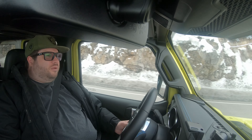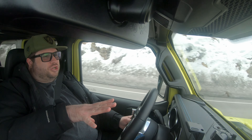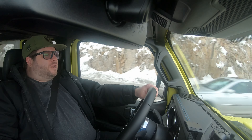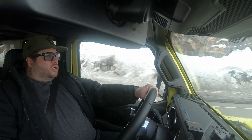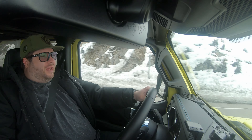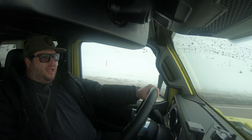Hey guys, welcome back to the channel. I hope you're all doing well. Today we're going to be talking about the 4xe and why I got it versus just the regular Wrangler. There are a couple different things you might want to think about before you get this car.